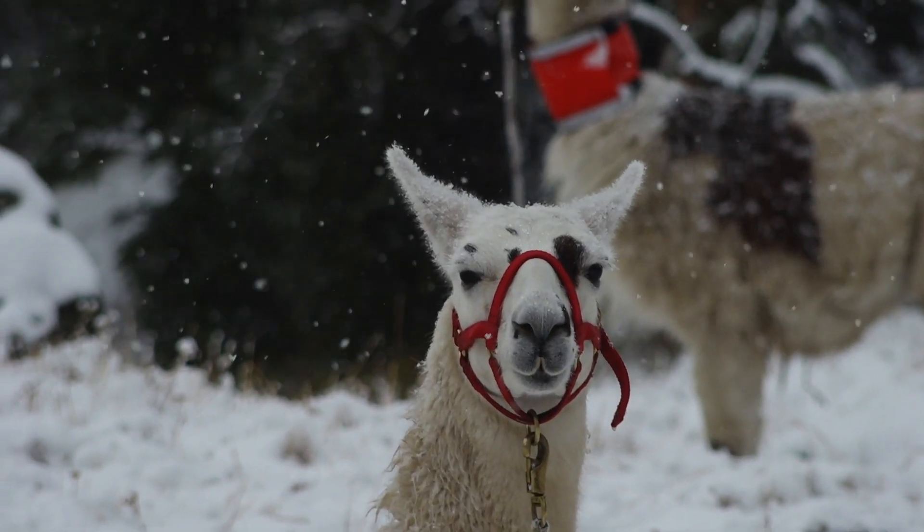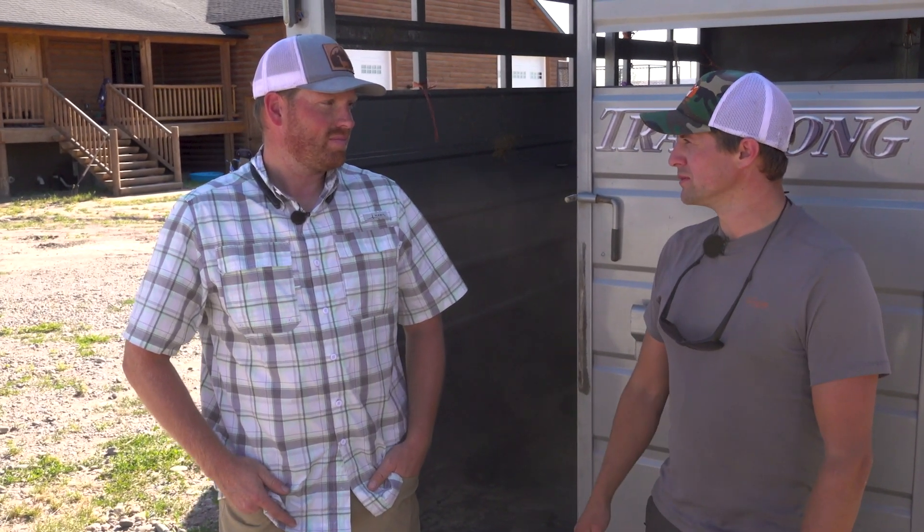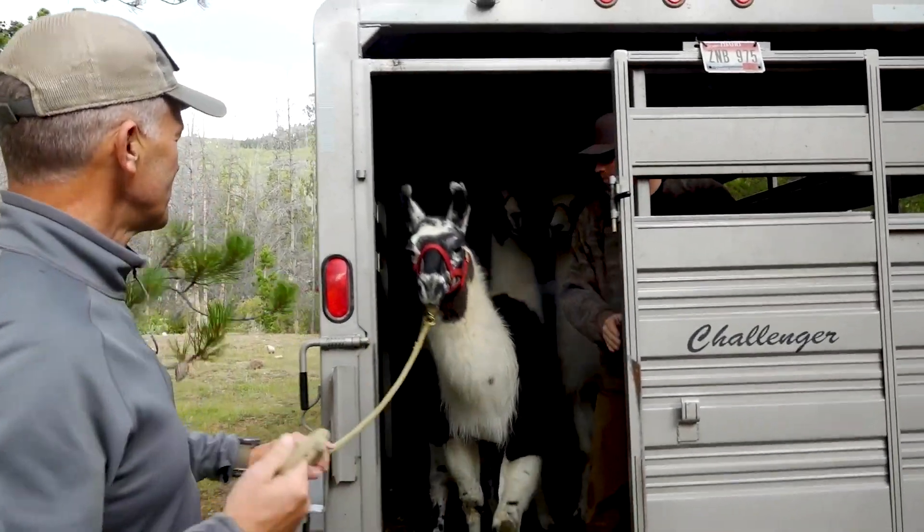We're basically wondering: what does it take to rent a llama from you, what do you have to do, how much does it cost, and what does it all entail? The biggest thing people always want to know is how do I get the llamas to where I'm going to go.